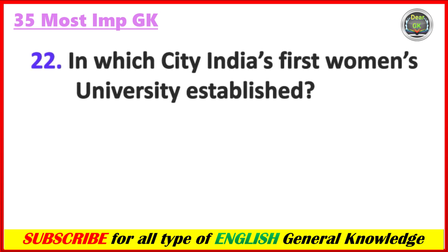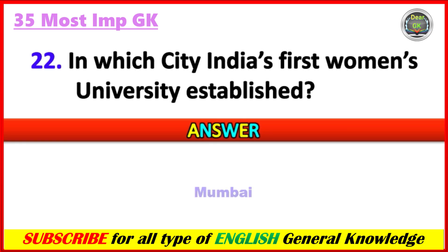In which city was India's first women's university established? Answer: Mumbai.